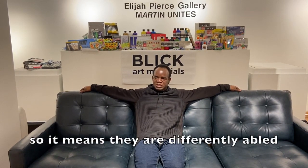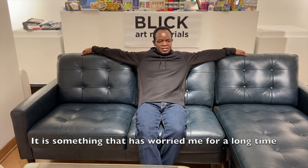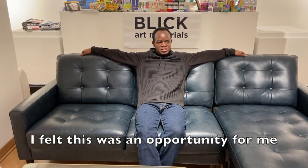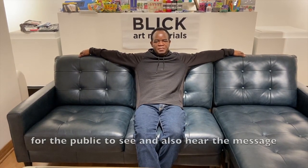As I'm sitting here, I cannot use my legs to do what my arms can do, but they are doing it — so it means they are differently able. It's something that has worried me for a long time, and I felt this was an opportunity for me to put this message out there for the public to see.